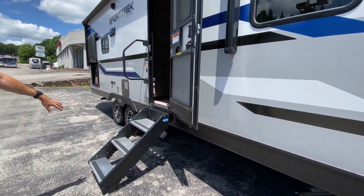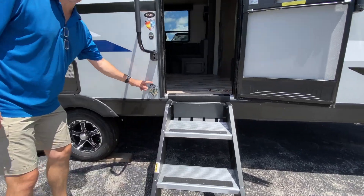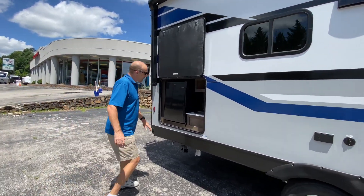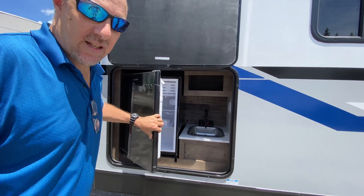You've got a step, above step, and right here — you know what this is? Awesome! You've got a little outdoor kitchen: a little sink and a little mini fridge where you keep all that cold stuff.